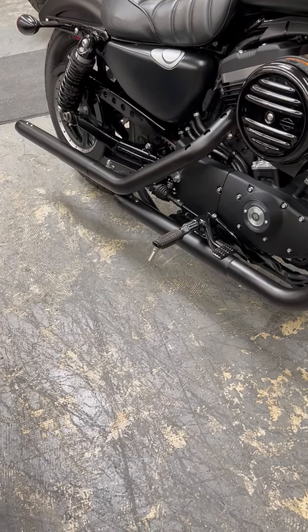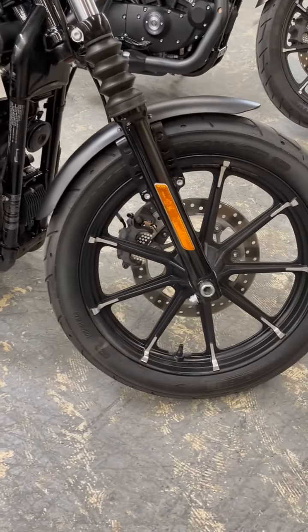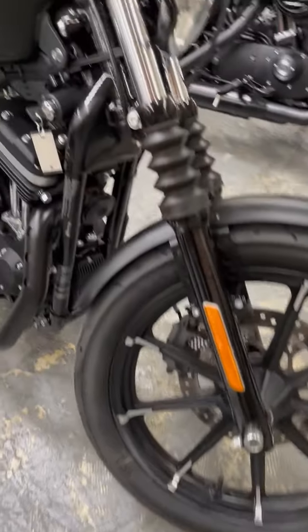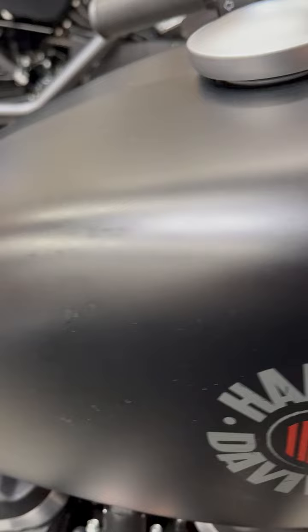We've got custom exhaust, really cool. And let's take a look — you've got beautiful wheels. Love this badging on the tank. Let's fire this up and see what it sounds like.